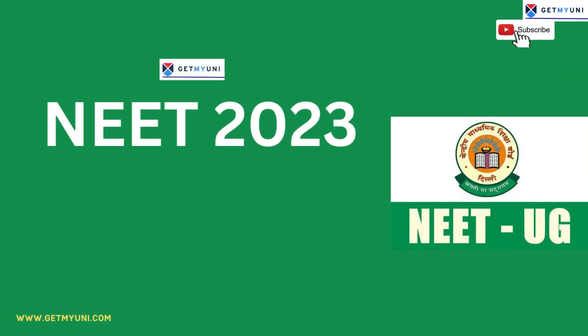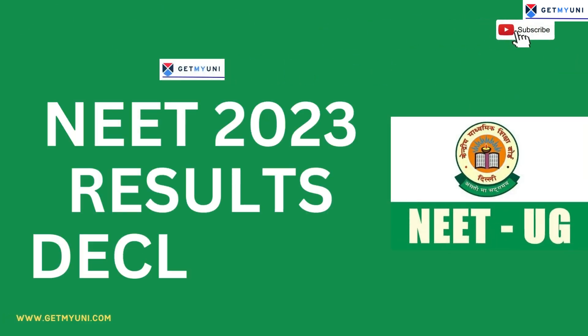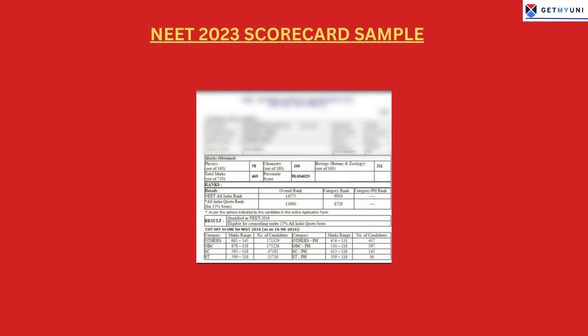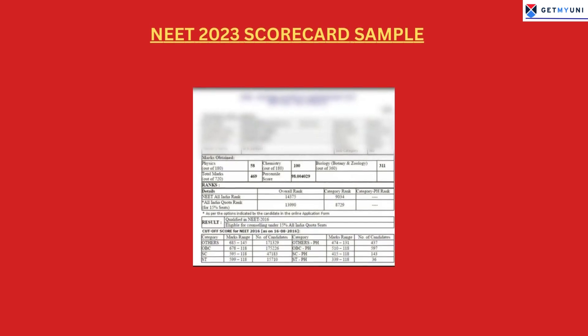NEET Result 2023 has been declared today, 13th June 2023, by the National Testing Agency. NEET UG Results 2023 will be released on the official website.